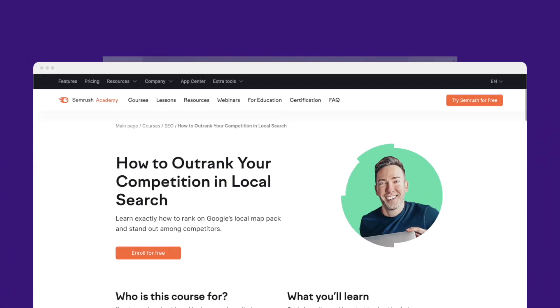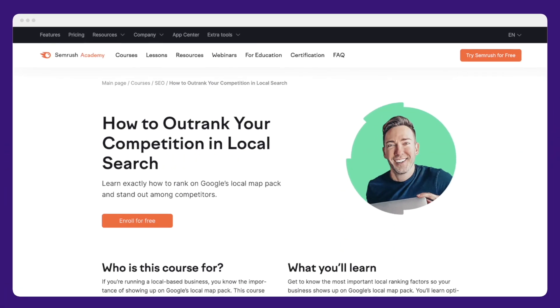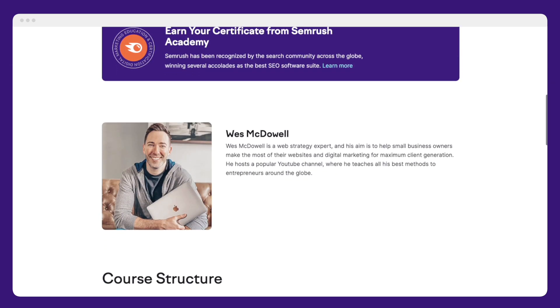This is why it is so, so important to conduct keyword research before you fill out your Google Business Profile — and honestly, even before you pick a business name. To explore this topic in more depth, you can check out the great course by Wes McDowell, linked in the notes below. I honestly could not recommend it enough.